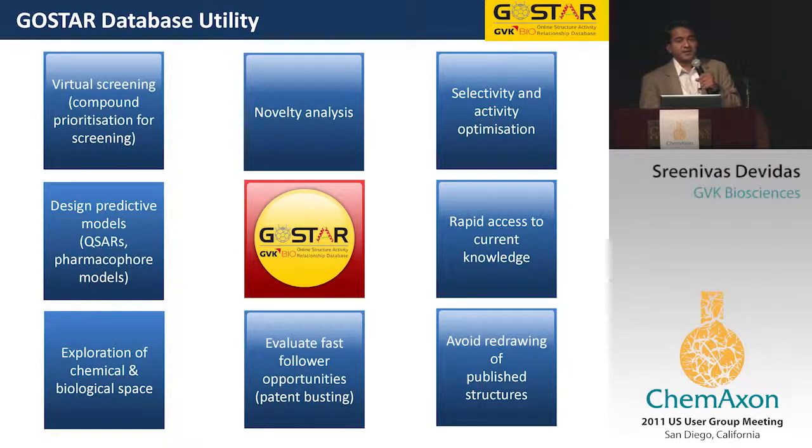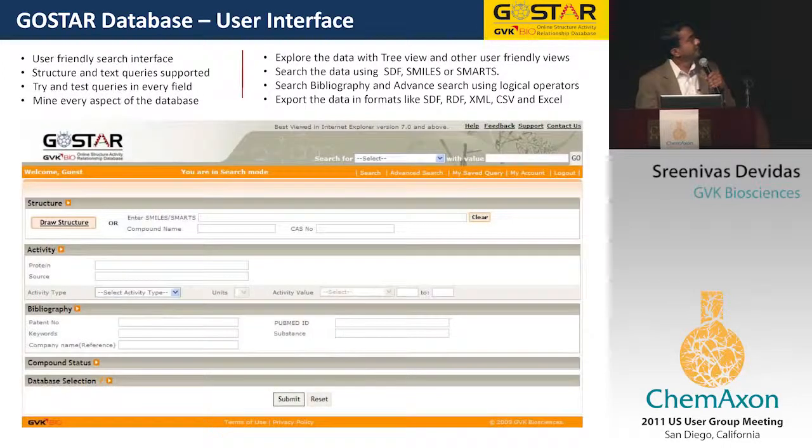Most of the pharma industry and academia have published using our data, either with the online or in-house versions. The online version is where we have the Chemexon integration. You can search using multiple methods such as structure, activity, bibliography, or the status of a compound. You can select one database like kinase, or search across all databases and export the data in multiple formats.